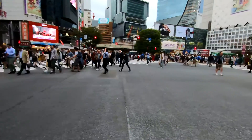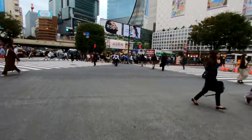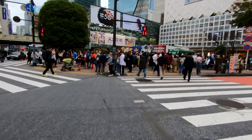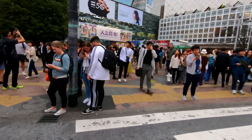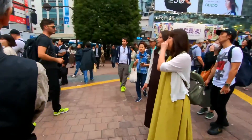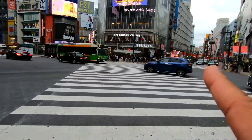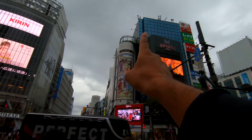Does it look busy? The light's red — let's run! Let's go for another one. There's a Starbucks there, but I believe there's a good viewing point up there that I might go up to.